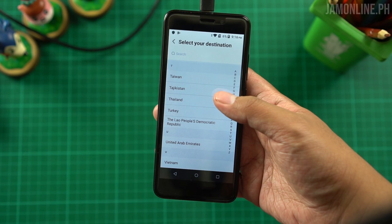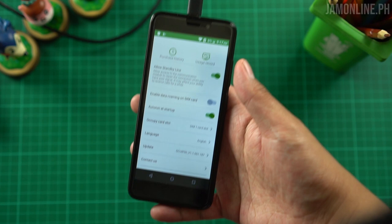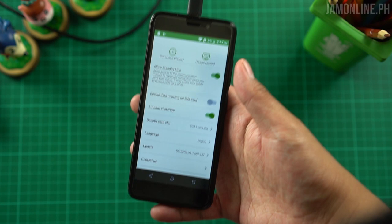Most of the countries covered are just Asian countries — no United States or others. So if you're going to North America I suggest getting the Cherry Roam instead, not this one. But if you're in Asia, you could get this one instead. Now let's get back to the Cherry Mobile Flare A1 Roam once I'm in Japan. And we're now here in Japan — specifically in Osaka.